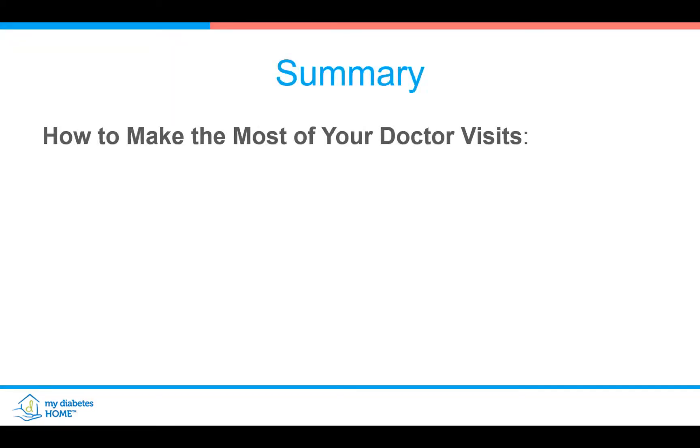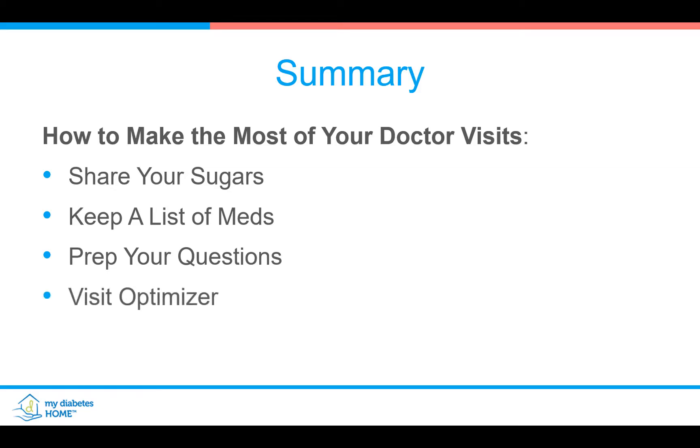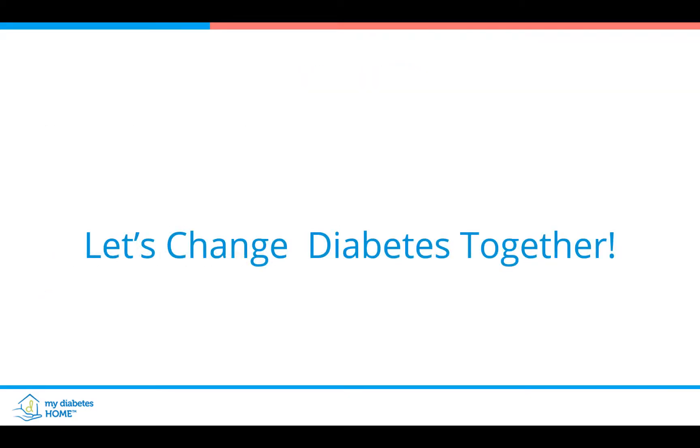In summary, how to make the most of your doctor visits: make sure to organize and share your sugars — always take them with you. Keep a list of your medications always with you. Prep your questions, write your questions, and then use the visit optimizer. Thank you. This is Dr. B — let's change diabetes together.